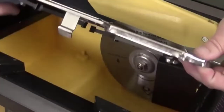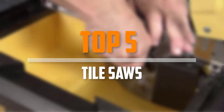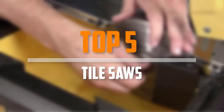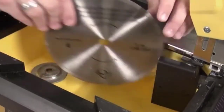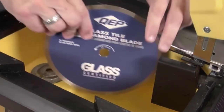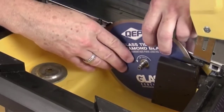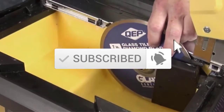Are you looking for the best tile saws in your budget? In today's video we break down the top 5 best tile saws available on the market. This list is based on price, quality, durability and more. For more information about these products, check out the description below, and make sure you subscribe for more reviews. Let's get started.